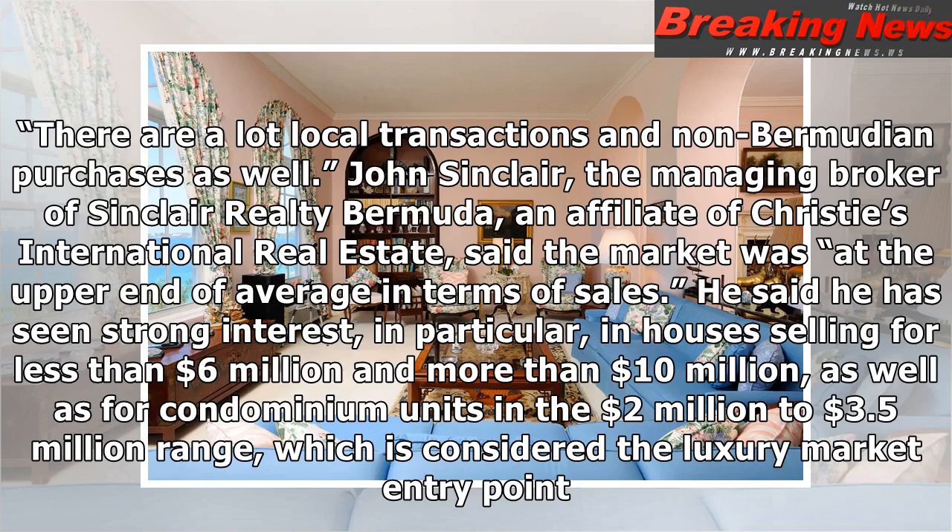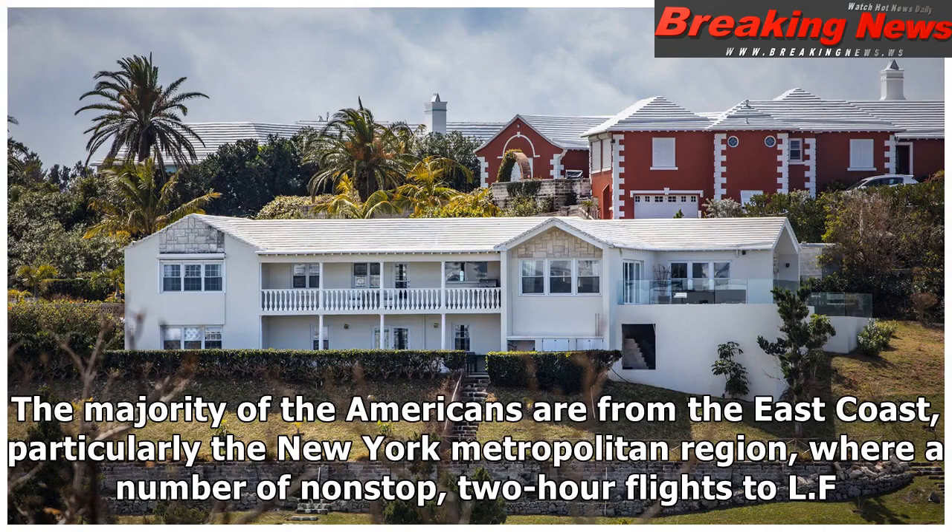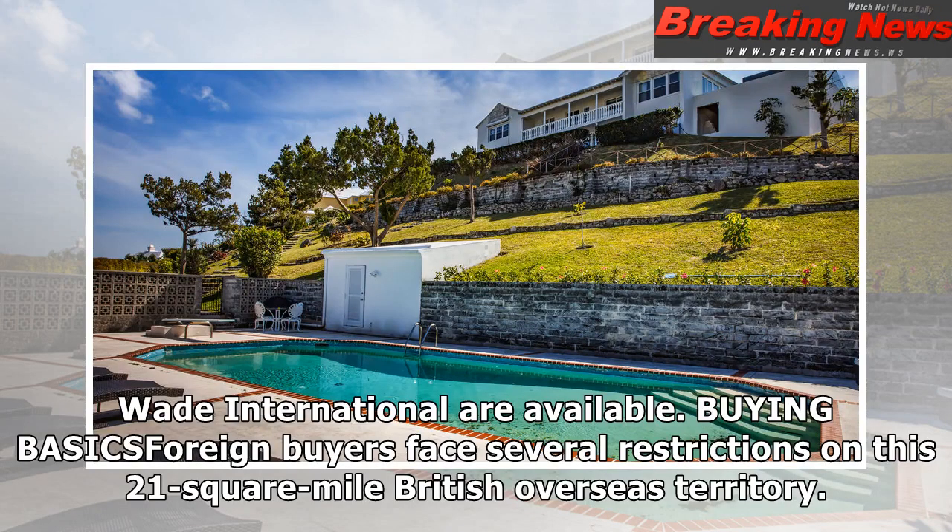John Sinclair, the managing broker of Sinclair Realty Bermuda, an affiliate of Christie's International Real Estate, said the market was at the upper end of average in terms of sales. He said he has seen strong interest, in particular, in houses selling for less than $6 million and more than $10 million, as well as for condominium units in the $2 million to $3.5 million range, which is considered the luxury market entry point. Most international buyers are from the United States, Canada, and Britain. The majority of Americans are from the East Coast, particularly the New York metropolitan region, where a number of non-stop, two-hour flights to L.F. Wade International are available.